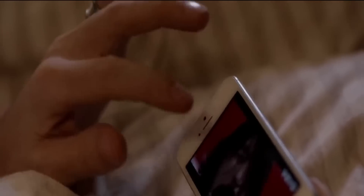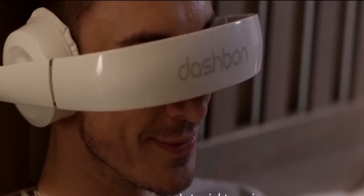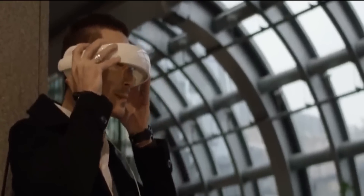The user can also adjust the diopters. In addition, the Dashbon Mask can be used as a standard headset without video. One charge is enough for four hours of operation, and it costs $399.